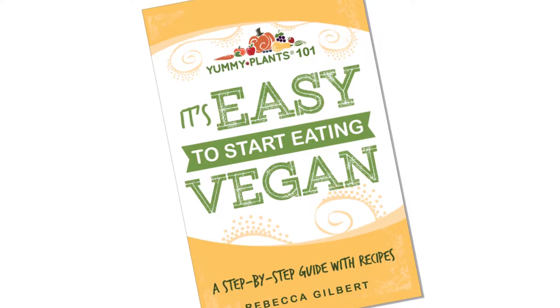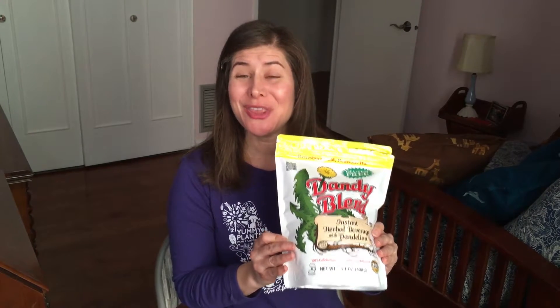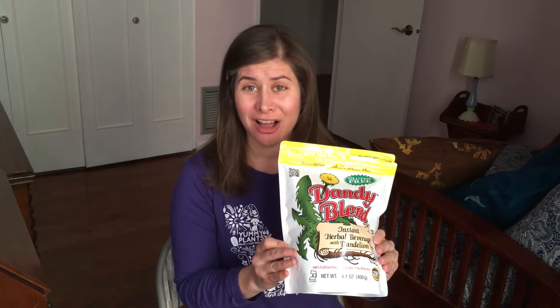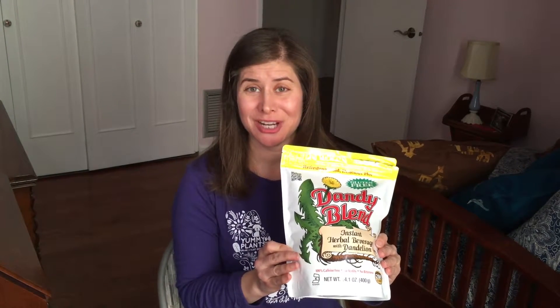Happy New Year! I'm Rebecca Gilbert. I am the founder of the Yummy Plants website and the author of It's Easy to Start Eating Vegan. And I found a product called Dandy Blend! This is a product that's caffeine free. It tastes like coffee. One of my friends introduced me to it because I'm trying to give up caffeine in the new year.